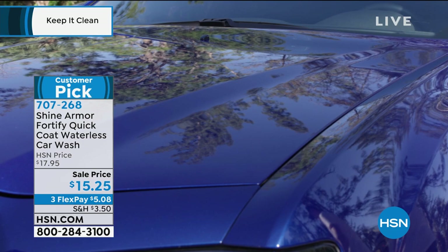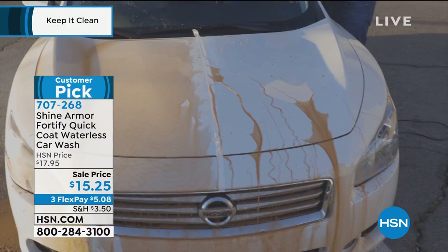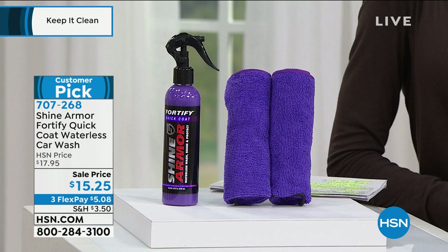You get this gorgeous mirror-like finish on that car. Today we have it on a sale price from $17.95 down to $15.25, three flex pay. Look at how everything that hits that car just beads up and rolls off. You're not only going to get the solution, you're also going to get two microfiber cloths to go right along with it. Customer pick on our website as well. And now we're going to check in with Mr. Lou Caputo.